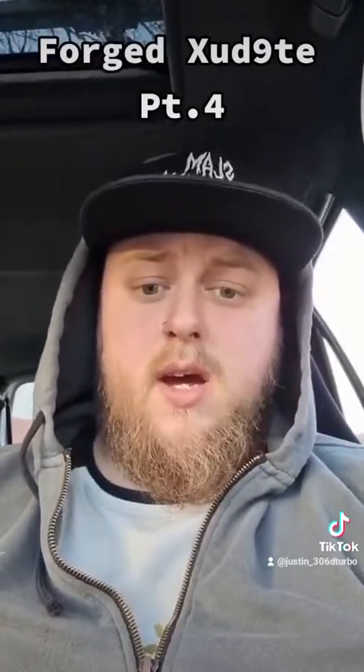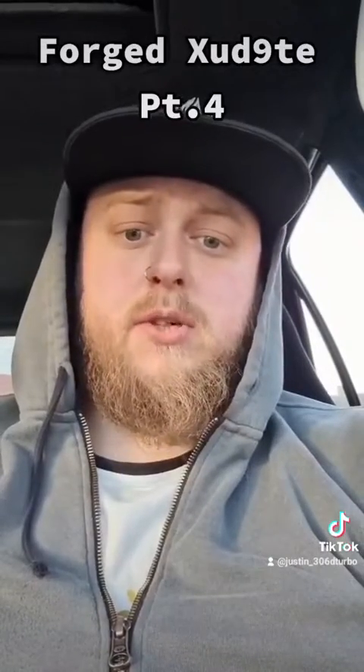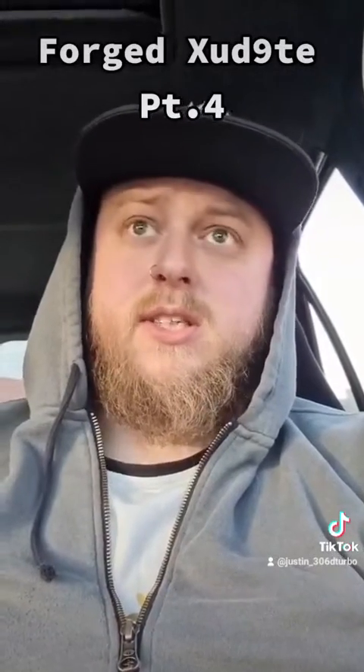Just got back — the car absolutely smashed my expectations and actually made a 35 brake horsepower gain, which was 15 more brake horsepower than I'd predicted. So there's my benchmark figure of 125 brake horsepower. Let's see what the new engine makes. Cheers for watching guys, and keep tuned.